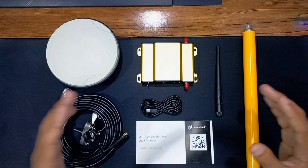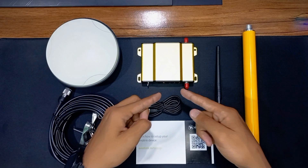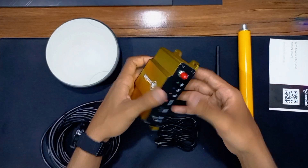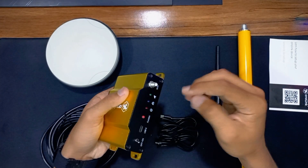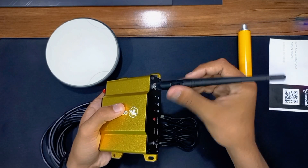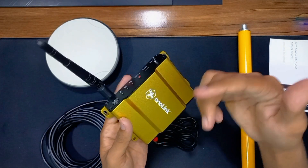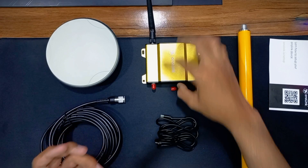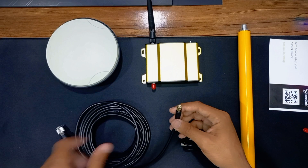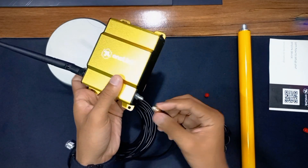The next step is to connect all these components together and turn on the device so we can set up the Onolink miner on the Onokwai console. First, connect the Wi-Fi antenna with the receiver and secure it. Our antenna is successfully attached. Next, connect the SMA cable with the GNSS port of the receiver.